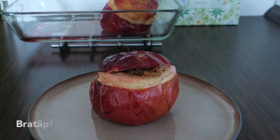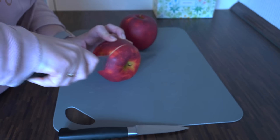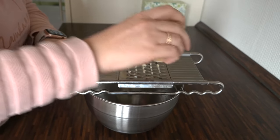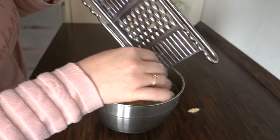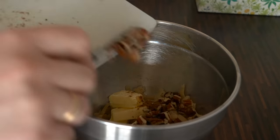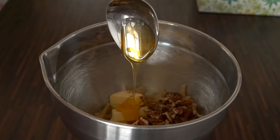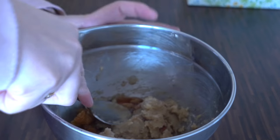Now we move to desserts, starting with Bratäpfel — baked apples. To make this dessert you need good-sized apples that you stuff with a delicious filling. For the filling, grate some marzipan — after our trip to Lübeck I ordered high-quality marzipan online — along with some butter, fresh vanilla, cinnamon, ground cloves, chopped nuts (I'm using pecan, but usually almonds), and some honey. An egg is optional.